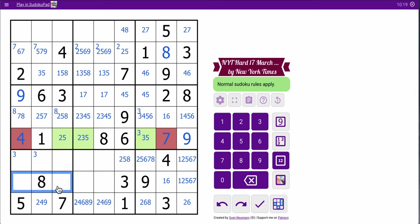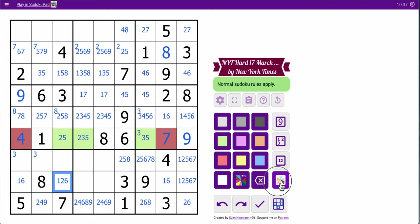These two cells are rather restricted. Those cannot be 3, 5, 7, 8, 9 — so these are strictly 1, 2, 4, 6. I've got a hidden 1, 6 pair here. And this can't be 4, so that's a 2.